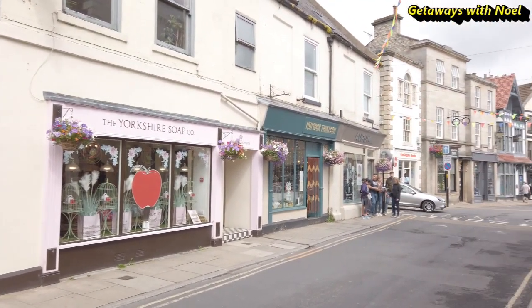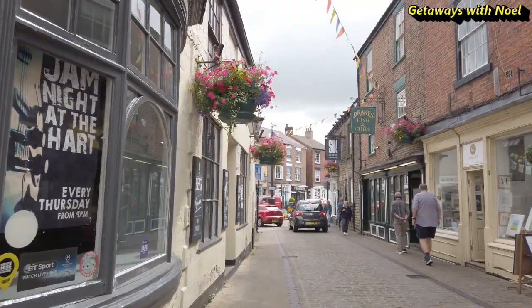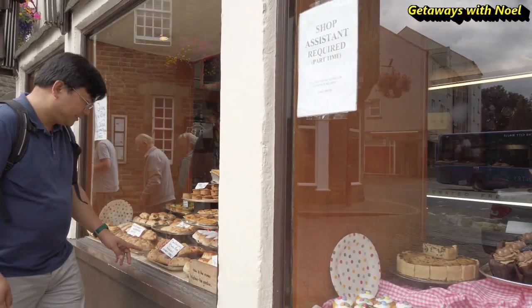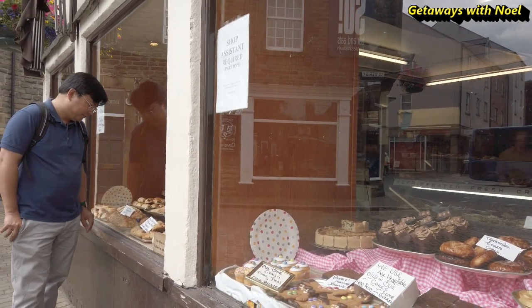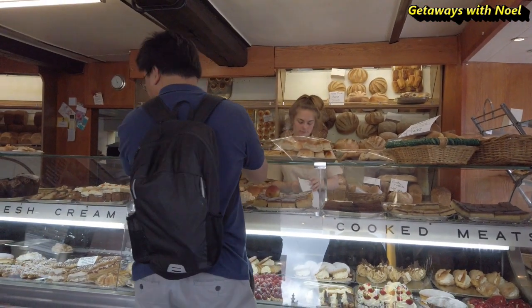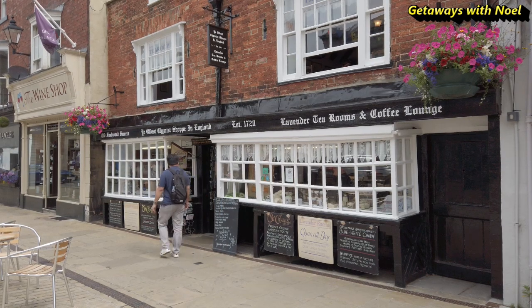The small town centre is easy to walk around and has plenty of local independent shops and cafes. It's a nice place.